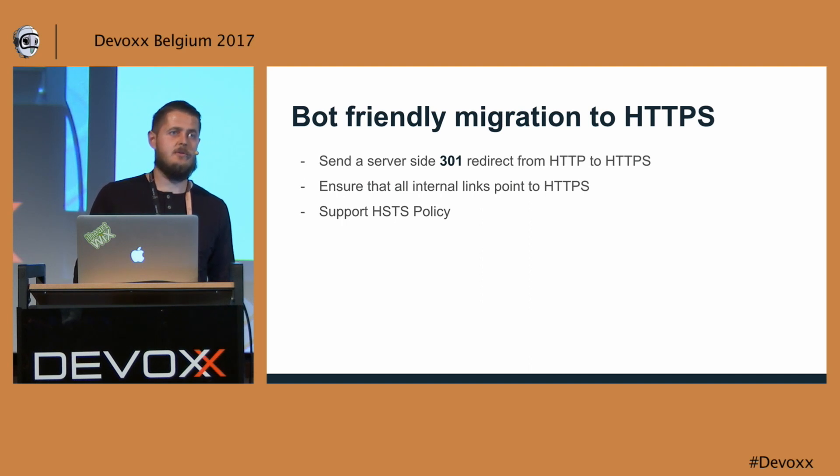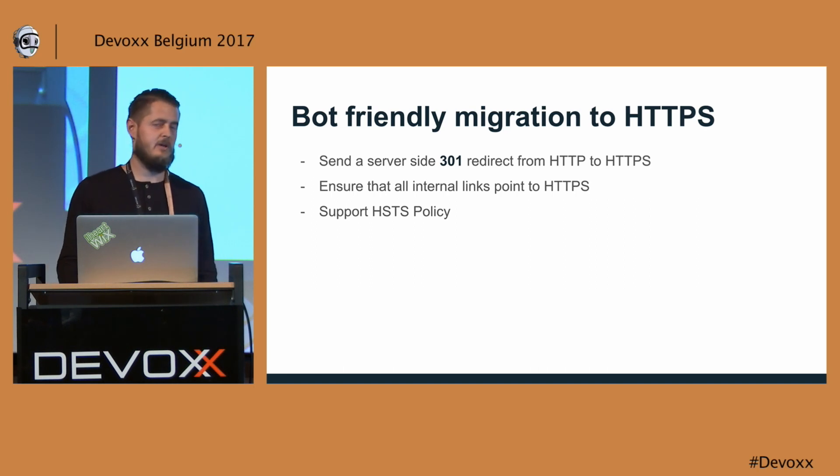Generally, you do this by sending a server-side redirect with status code 301 from the HTTP to the HTTPS version of your site. You also ensure that all internal links point to HTTPS to avoid unnecessary redirects. There might also be a good idea to implement an HSTS policy, which protects you from protocol downgrade attacks, but it only works when your whole site is migrated to HTTPS, which was not the case in my case.